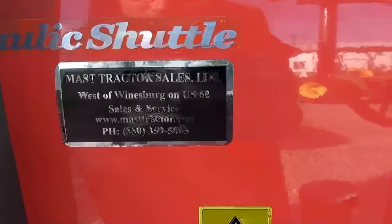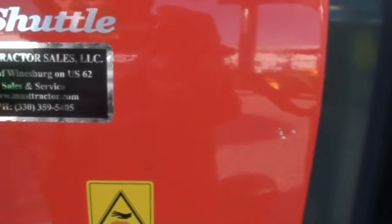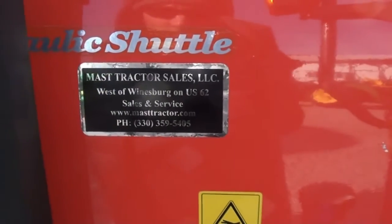You can see a little bit of a nick in the paint here — it's about the only real flaw in the whole tractor. It's a very sharp tractor overall.